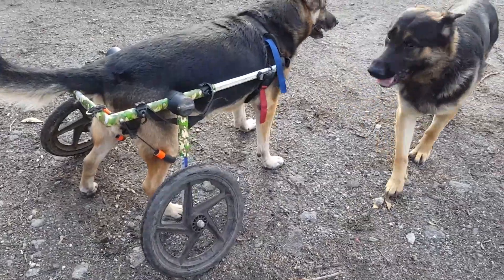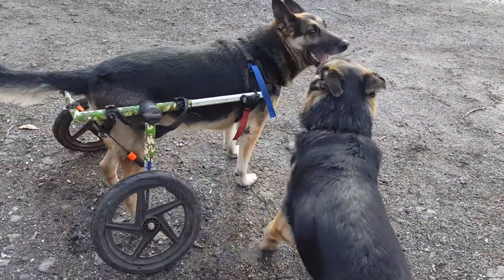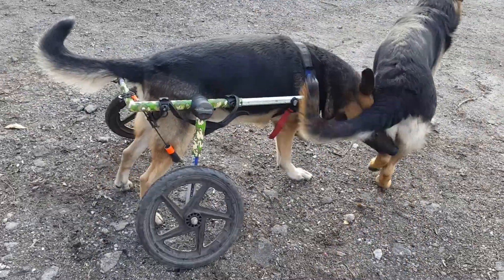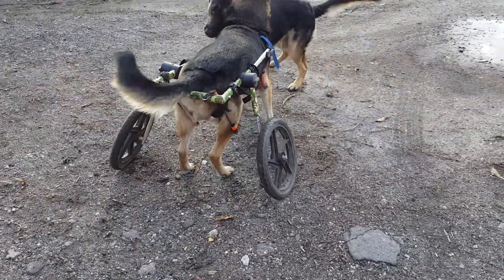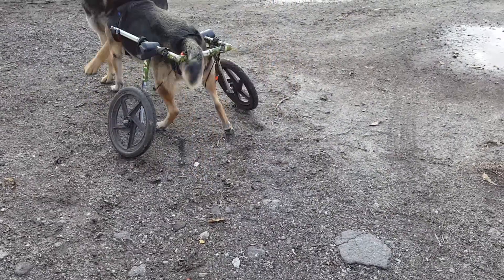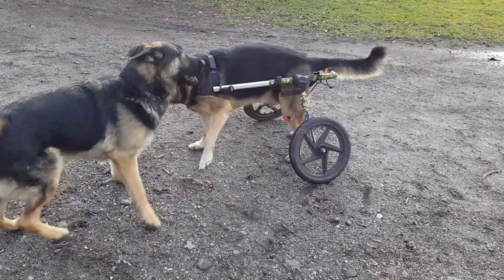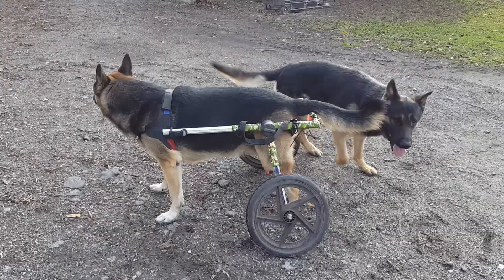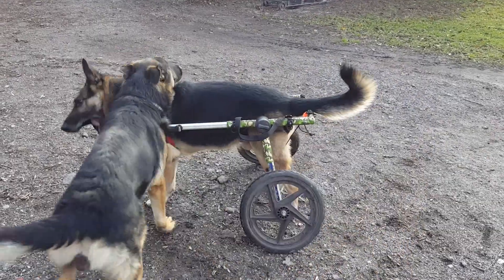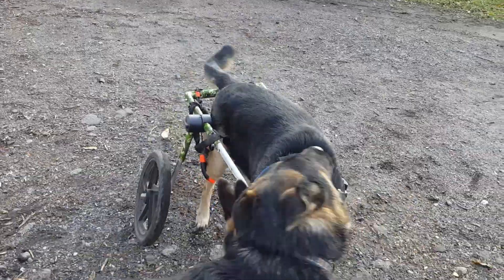This is what he does, hours a day — beats up the puppy. Jethro is really good about playing with him and not taking it too far.